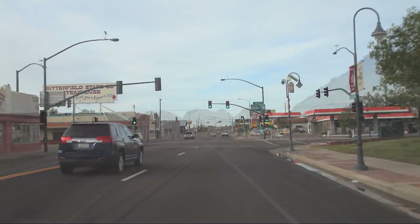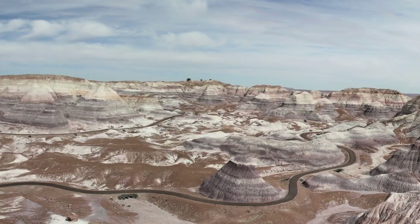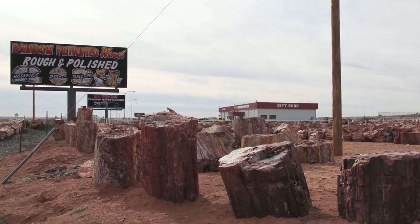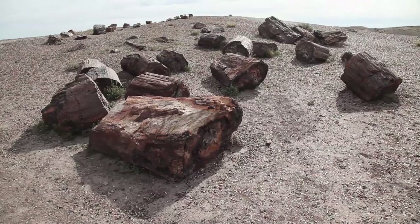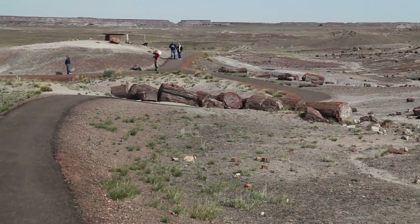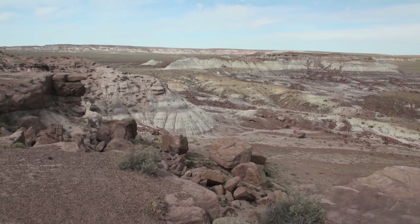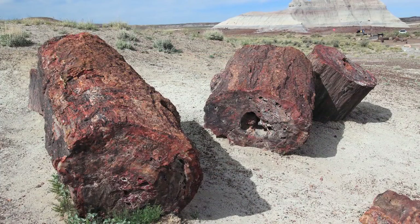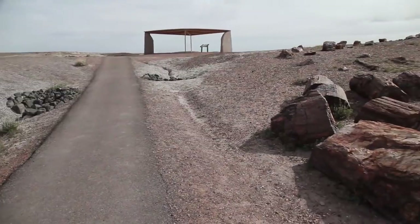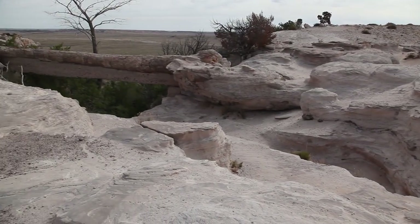Petrified Forest National Park is just a few miles down the road. This is a small park with one main road and several short walking trails. At the Visitor Center, you learn that most of the best petrified wood was pillaged 100 years ago, and the park was formed to protect what remained. 225 million years ago, this area was a forest on a vast floodplain near the equator. Some of the trees died, fell into a swamp, and were quickly covered by mineral-rich sediment. Over time, the minerals were absorbed into the wood and eventually replaced it while preserving its structure. It took millions of years, but recent uplift and erosional forces have revealed these fossilized trees.